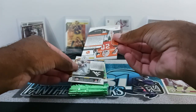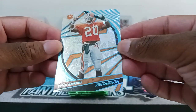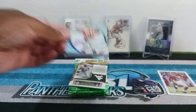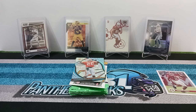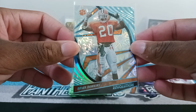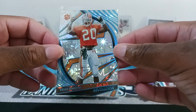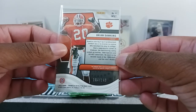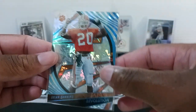And then we already have a numbered card. This is the Revolution I was talking about — I love these inserts, man. These are definitely beautiful looking cards. That's the main reason why I got this blaster. So we got the Brian Dawkins Revolution, and this is an amazing looking card. It's numbered out of 149. Nice one right there.